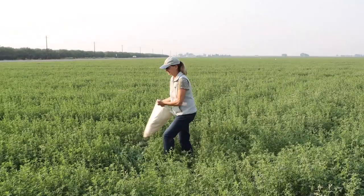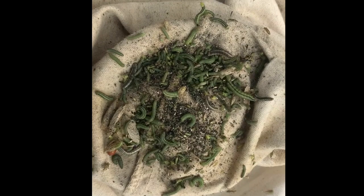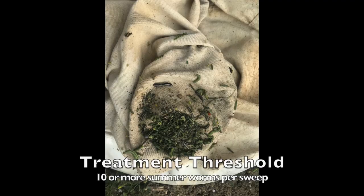Monitor fields for summer worms with a sweep net by taking five sweeps in each of four different areas of the field and averaging the summer worm counts. Look for natural enemy activity by pulling apart caterpillars and checking for parasitoid wasp larvae, such as the one shown in the red circle. These larvae come from adult parasitoid wasps that sting and lay eggs inside caterpillar hosts.